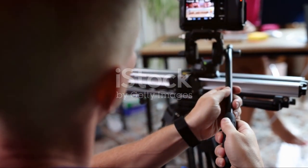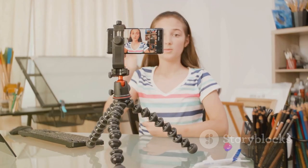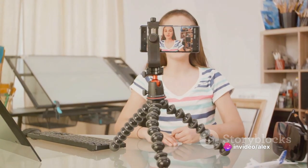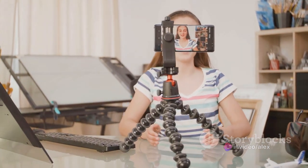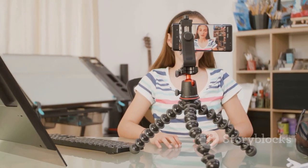It's the silent assistant you've always dreamed of. With its Autoface Tracking feature, it follows your every move, ensuring you're always in frame and in focus. Whether you're pacing back and forth, jumping around, or demonstrating a yoga pose, this tripod keeps up with you, capturing every moment with ease.